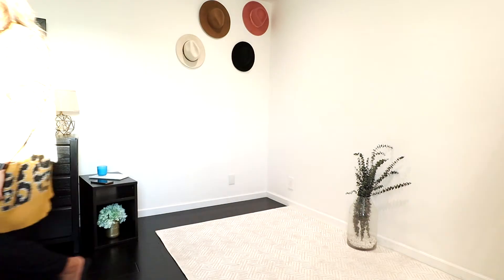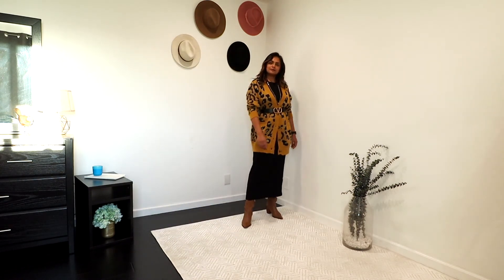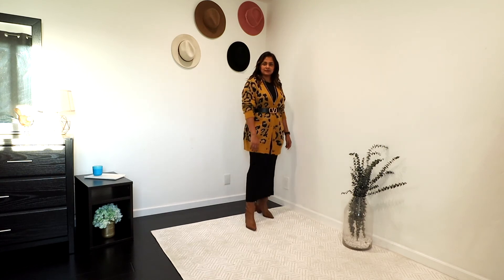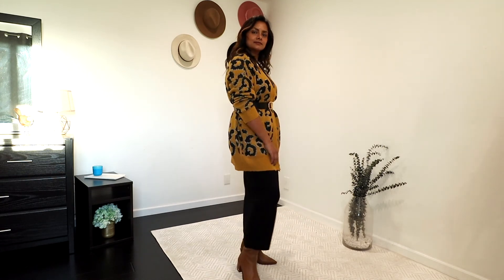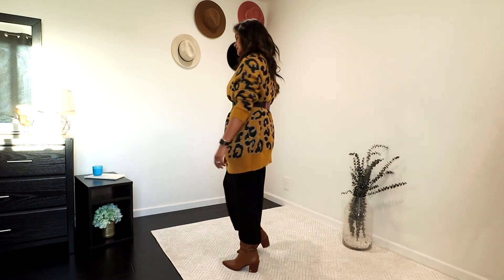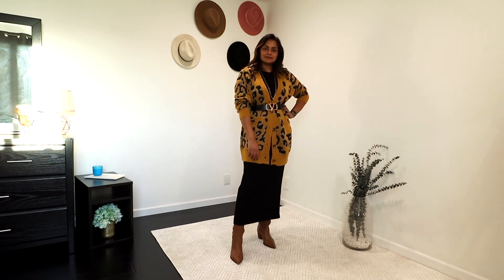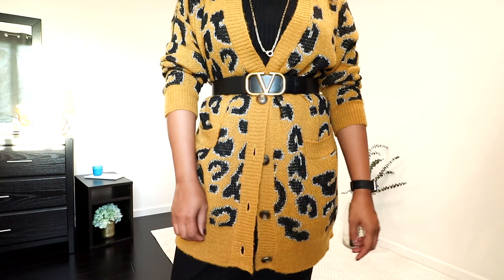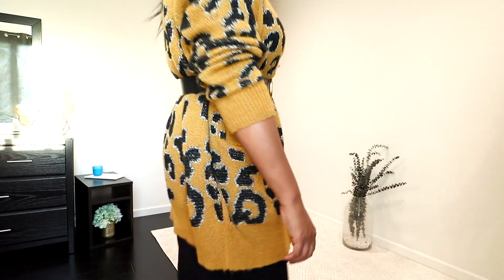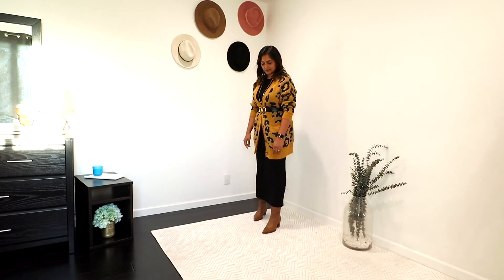To head out, instead of booties I swapped to tall boots. Since the dress is long enough, it gives the appearance of booties versus a tall boot, and it's also great for cooler days since the dress is lightweight — the tall boot gives extra warmth. I also belted the long cardigan, which is an awesome way to make it look way more chic.